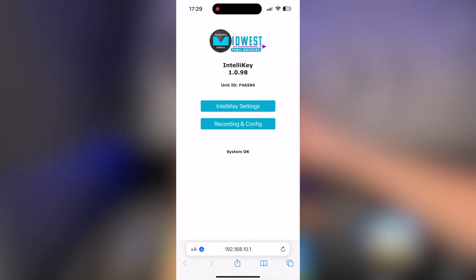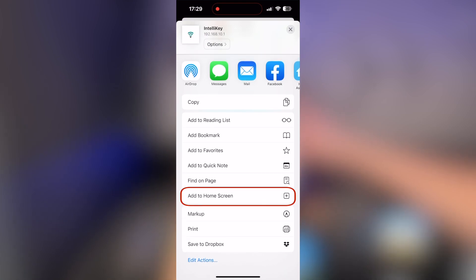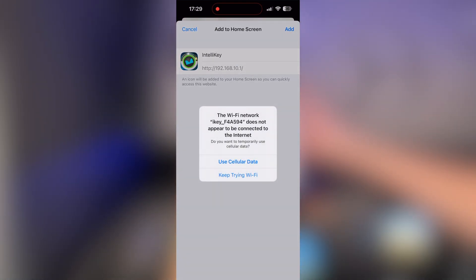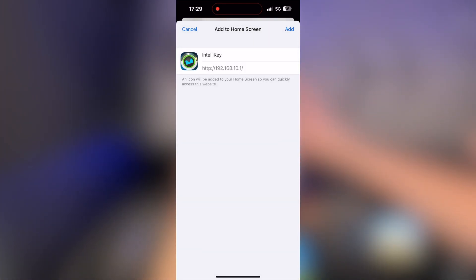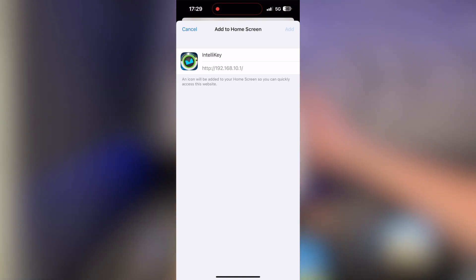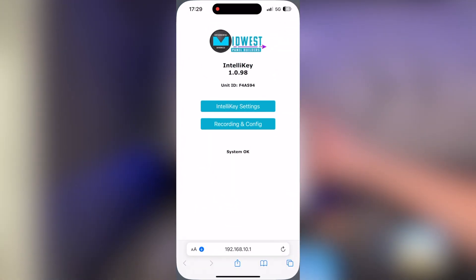Here we are at the user interface. The first thing you'll want to do on iOS devices is hit the share icon at the bottom middle and look for 'Add to Home Screen'. It automatically names it 'IntelliKey' and gives it a nice logo. Hit Add, and then it appears on your home screen — just tap it and it comes right to that page so you don't have to remember that IP address anymore.